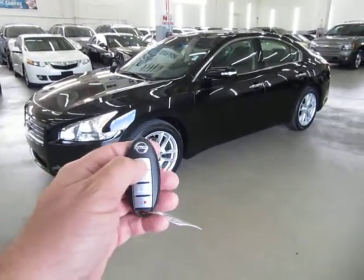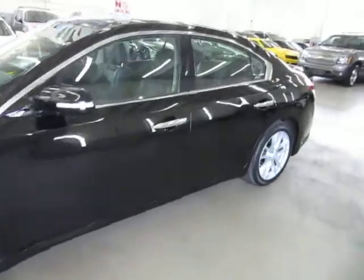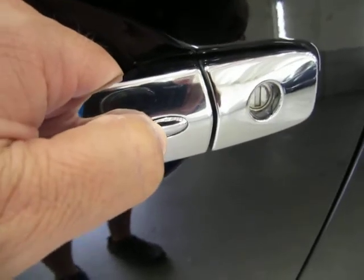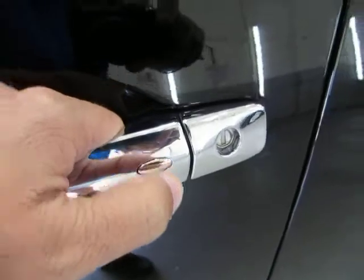This car has an intelligent type key. This is the type of key that you put in your pocket and never really have to take out. When you approach the vehicle, both front doors have a little oval switch right on the handle. You press it once for that door and quickly thereafter for all three other doors, and now all four doors are open.